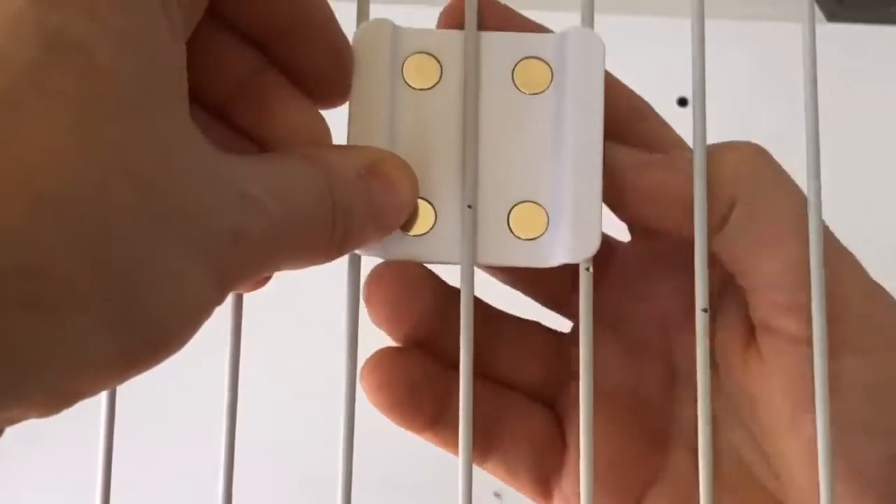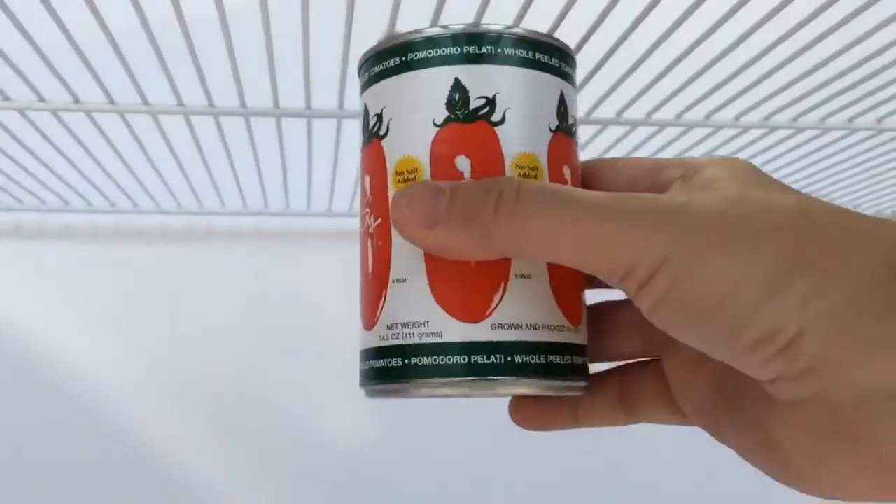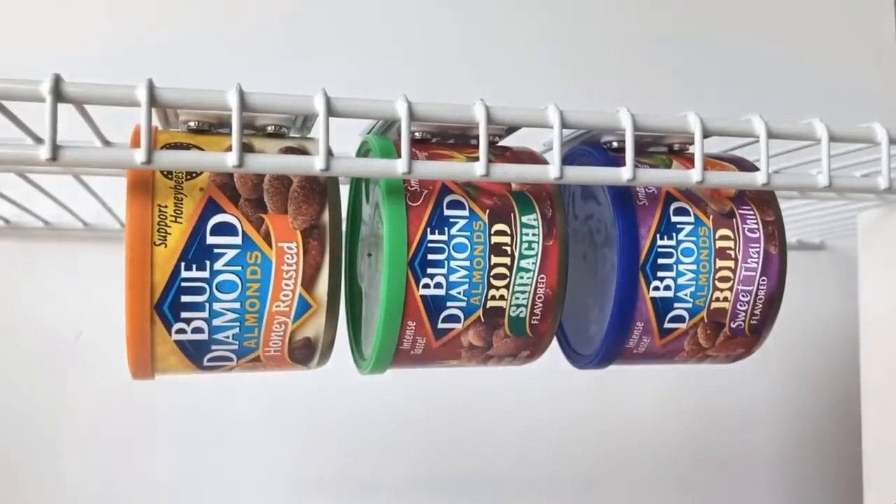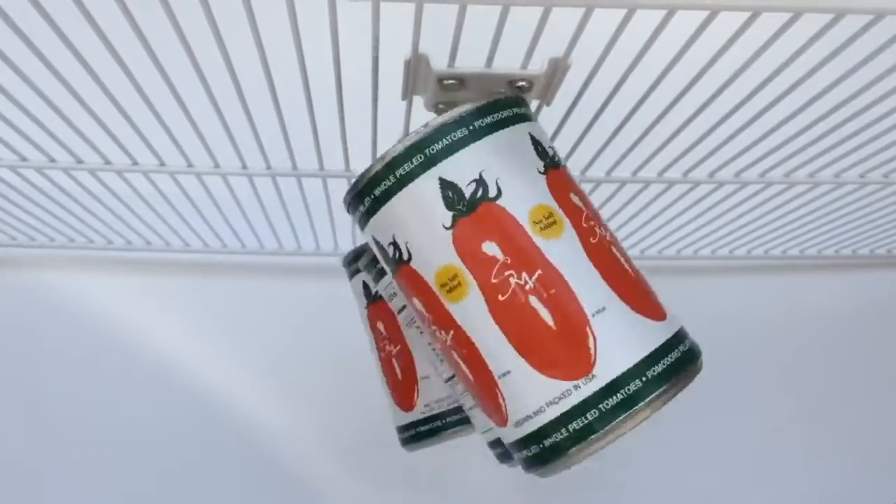With spaces getting smaller and smaller, we have to learn to make the most out of them. Brian Conti decided to create stick magnets in order to use the top part of a shelf or fridge to hang things up, and even showed how strong these magnets are by placing a hammer on them.